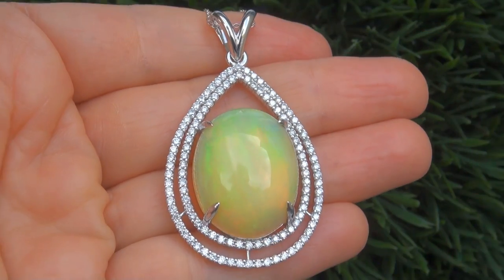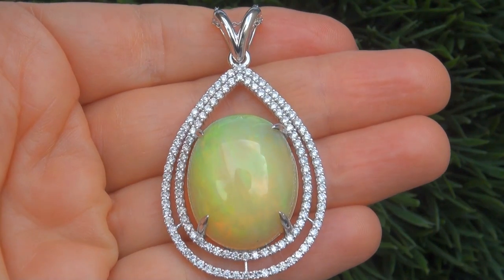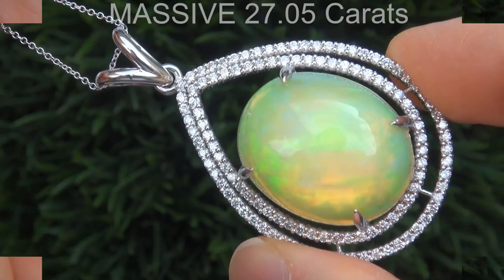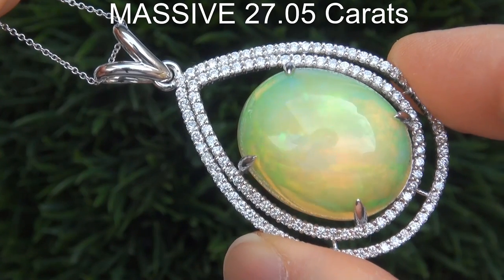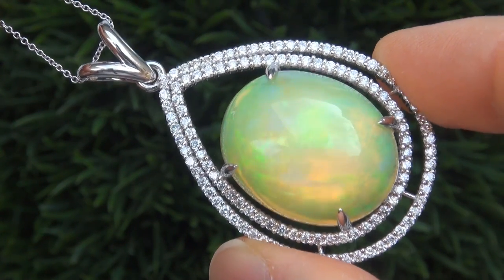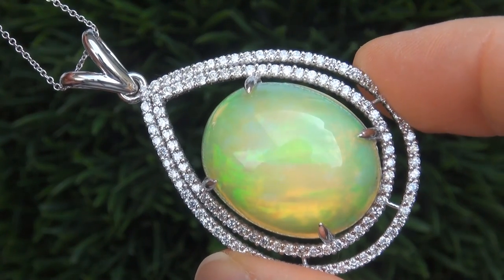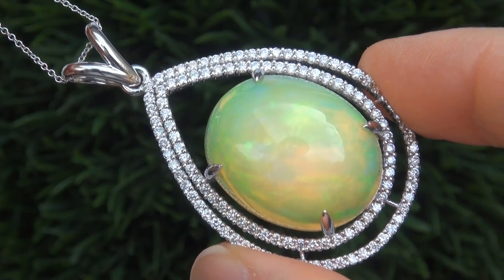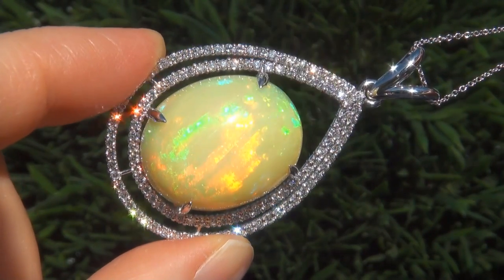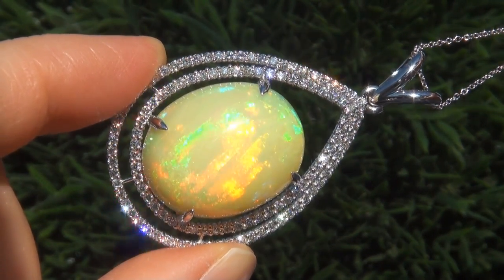It is a genuine solid 18-carat white gold pendant from a private estate collection. The opal weighs in at a massive 27.05-carats with semi-translucent to opaque clarity and displays the highly sought-after full-spectrum play of color. Take a close look at the extraordinary gem and note the amazing exotic colors.